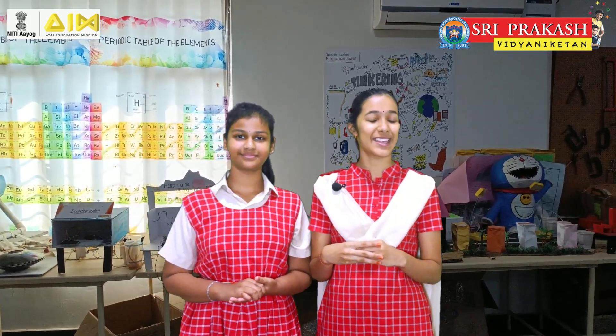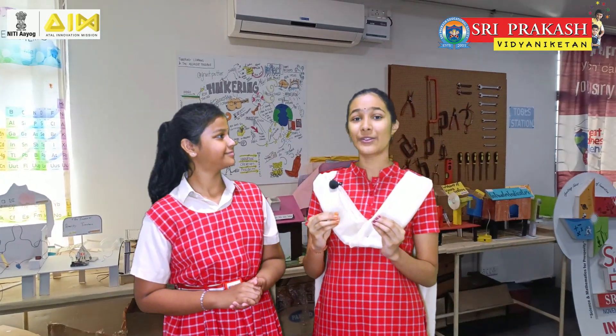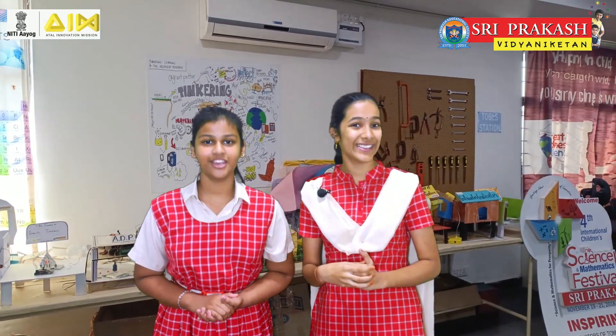Yes, it is truly so. The ATL projects give us an exposure into the digital domain, while Sri Prakash School gives us a ray of hope to empower ourselves in our future endeavors. Thank you!